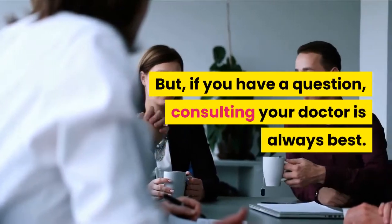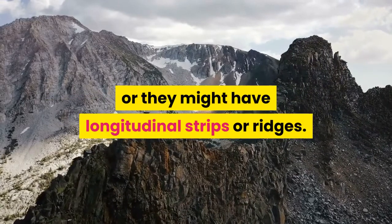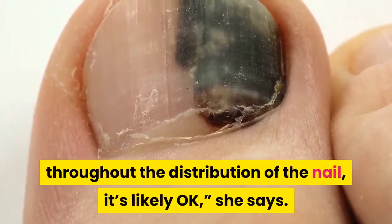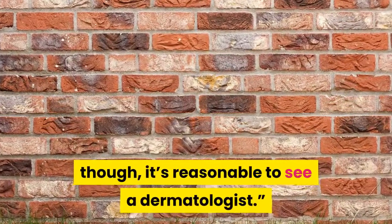But if you have a question, consulting your doctor is always best. Some nails may not appear smooth, or they might have longitudinal strips or ridges. As long as whatever you see is consistent throughout the distribution of the nail, it's likely okay. If there's something out of the ordinary, though, it's reasonable to see a dermatologist.